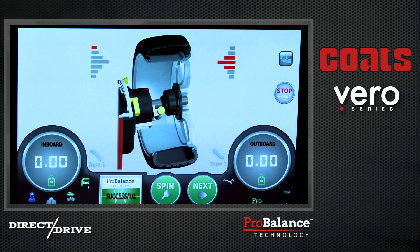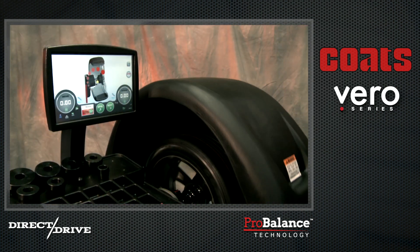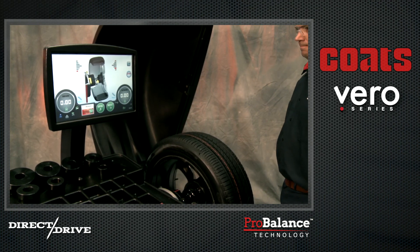The result is that zeros on a Vero Wheel Balancer are always true zeros, and they always mean balanced. Vero's ProBalance technology operates a unique balancing algorithm precisely measuring both static and couple unbalances.